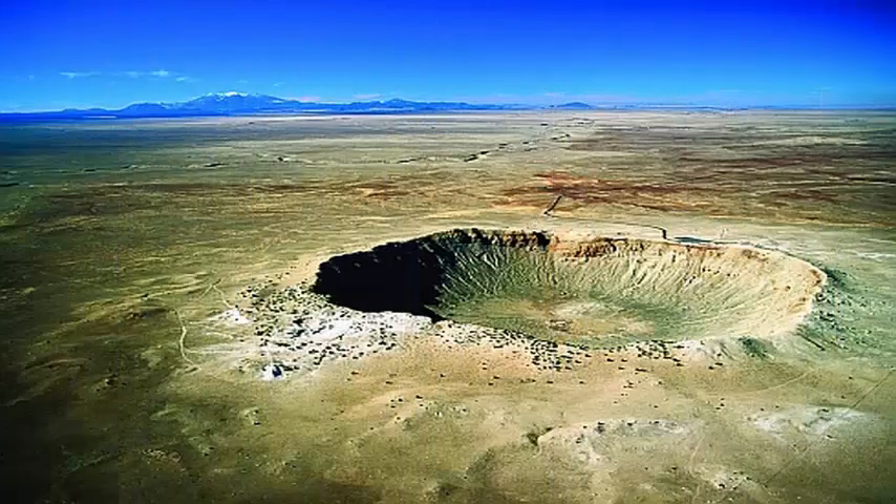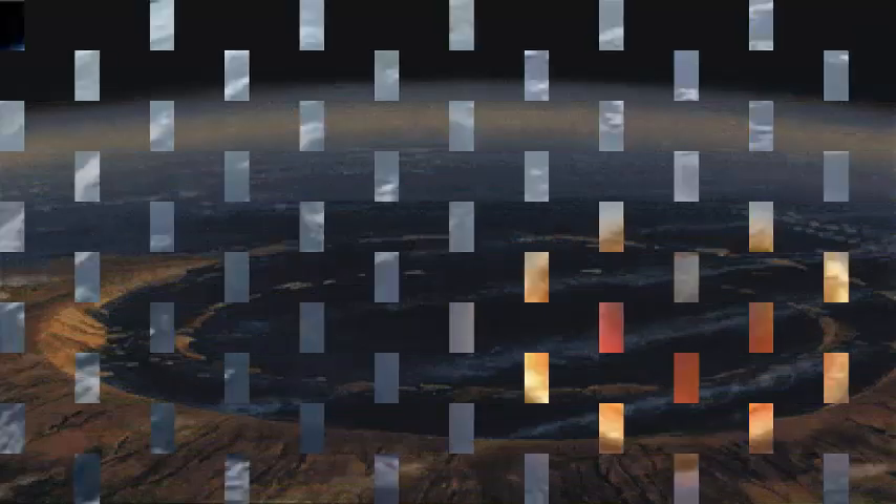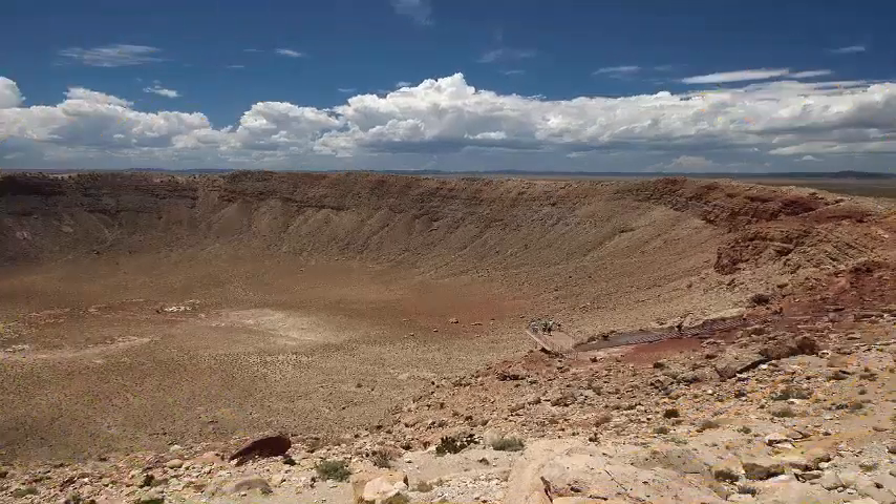Researchers calculated the amount of sulfur and carbon dioxide that was fired into the atmosphere, including a second phase of gas release when the ejecta was re-vaporized. The gas release from the Chicxulub impact is connected to a cooling of more than 20 degrees Celsius, with temperatures below zero for three years.